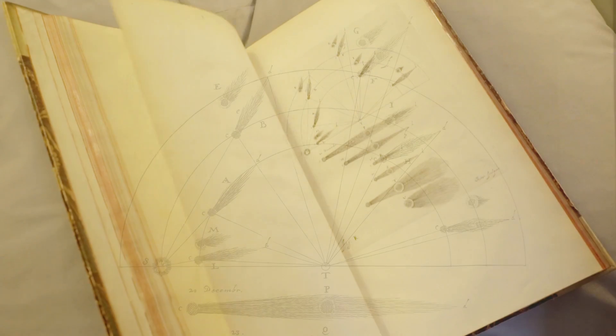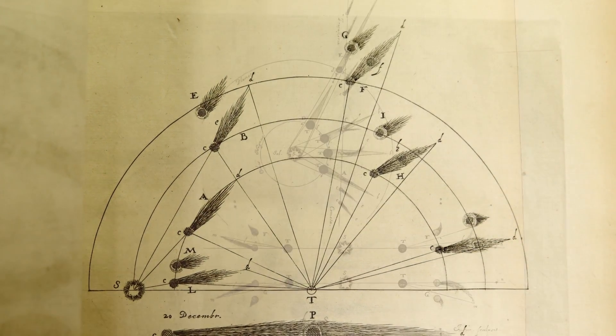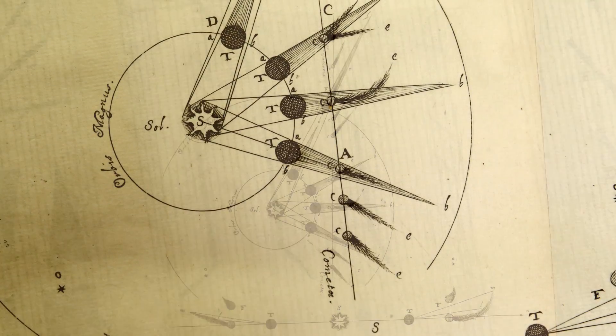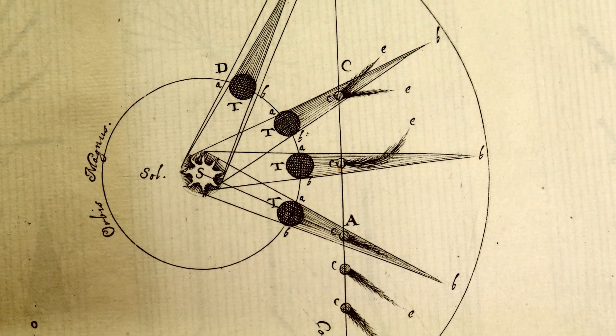Along with these kind of hairy, artistic pictures, we also get a few more technical things. Here we see tails pointing. What can we see about the pointing of the tail? You can see that the tail's always pointing away from the sun, so as the comet moves, the direction of the tail changes as well. That's shown really nicely there. It's a really good picture, that.